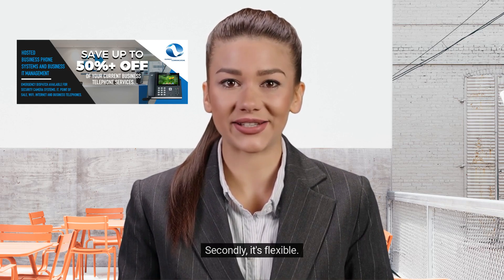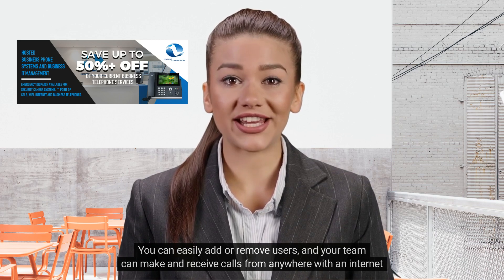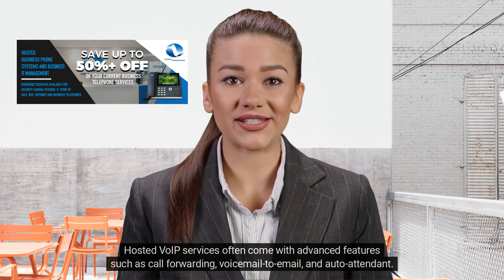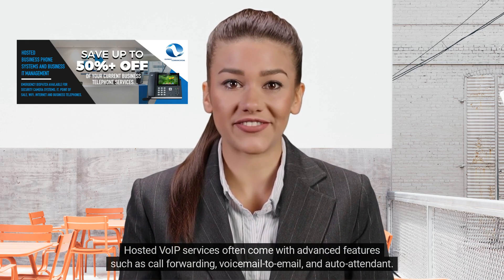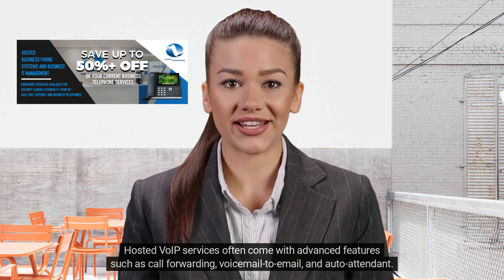Secondly, it's flexible. You can easily add or remove users, and your team can make and receive calls from anywhere with an internet connection. Lastly, it's feature-rich. Hosted VoIP services often come with advanced features such as call forwarding, voicemail to email, and auto-attendant.